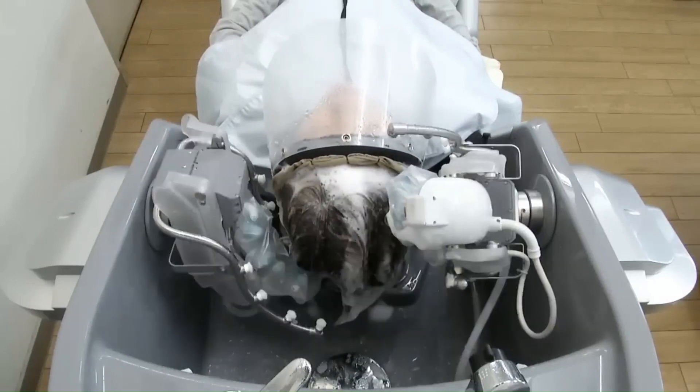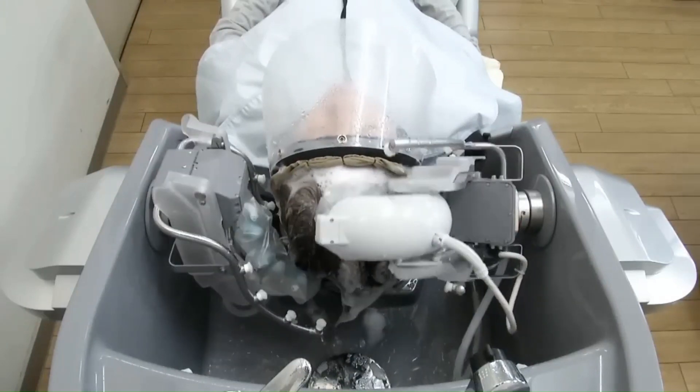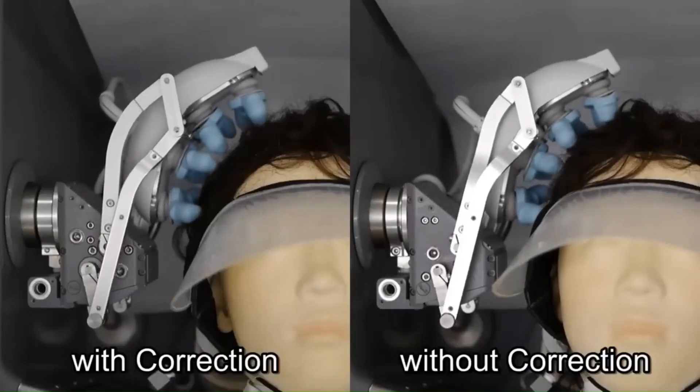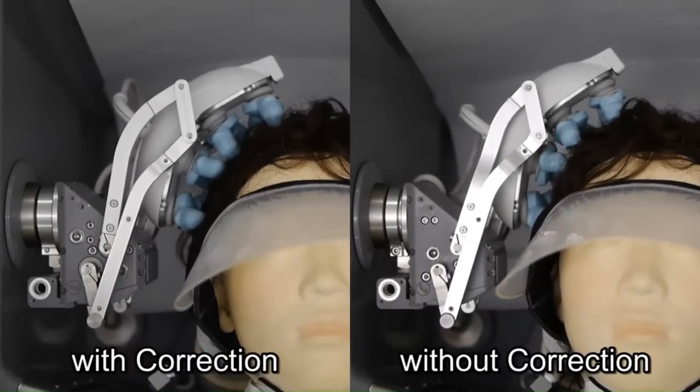According to a Panasonic release, a moving arm on the machine first scans your head in 3D to determine its shape and the optimal amount of force to use while shampooing. Next, the robot's 16 fingers gently massage your scalp while the 3-motor arm moves back and forth.